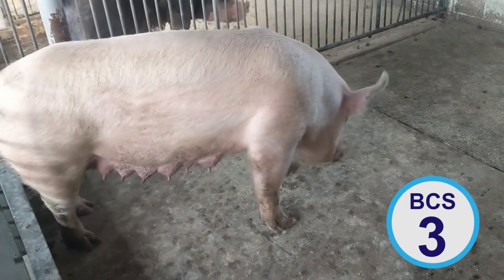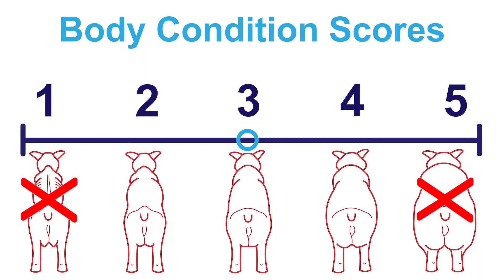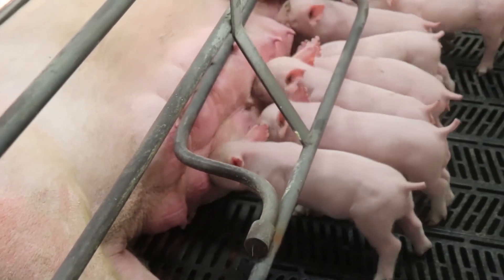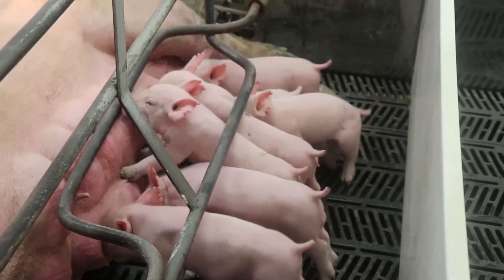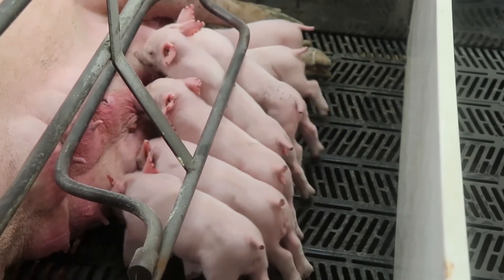Ideally, you want animals that have a score of around 3 at all times. Falling too far outside of the ideal range is what leads to reproductive complications. Regular body condition scoring of your sows can help you manage nutritional needs and reproductive performance as your sows move through each stage of gestation, lactation, weaning, and breeding. Body condition scoring is a useful tool for evaluating herd health and productivity. The more animals you evaluate, the better you will become at determining condition, welfare, and productivity of your sows. This takes practice — the more you practice body condition scoring in your herd, the better off your sows and herd performance will be.